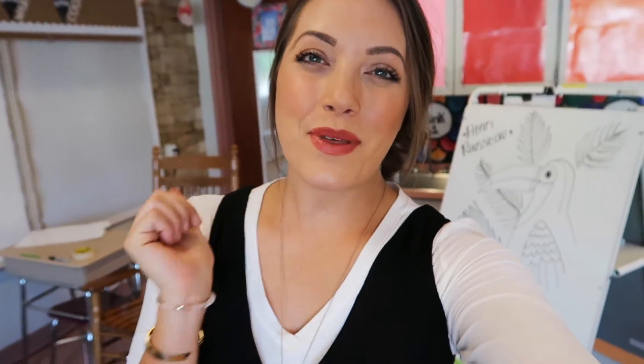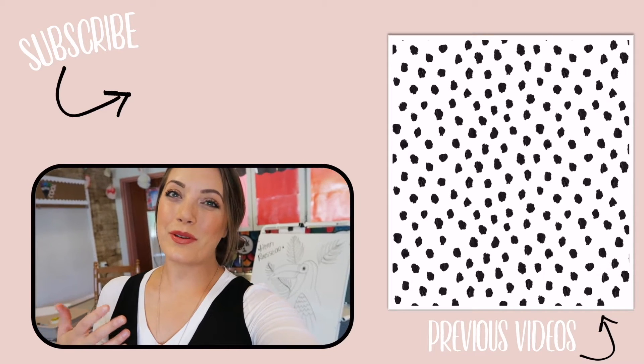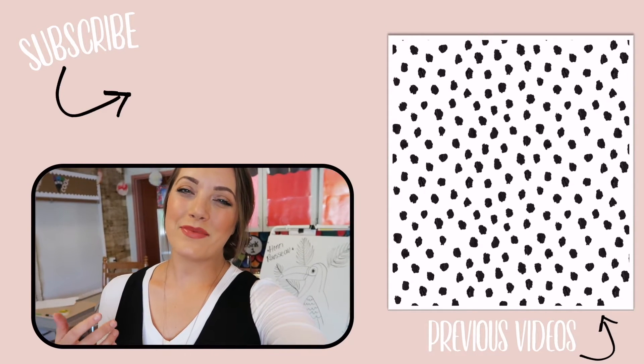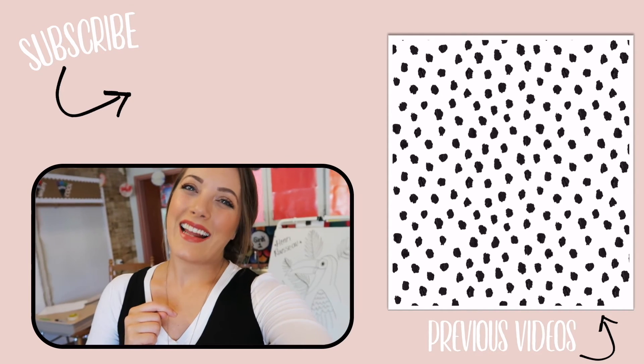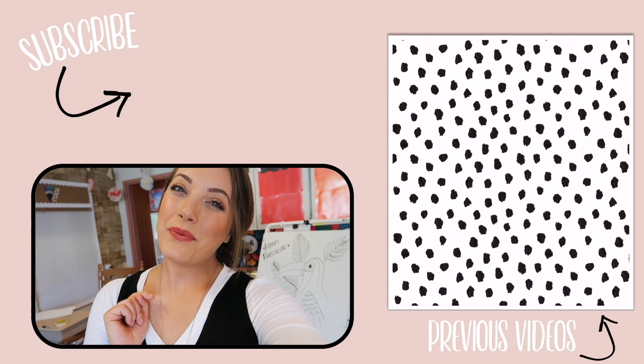That will wrap up my teacher outfit video! I hope you guys enjoyed this. If you did, give this video a thumbs up so I know you like this content and I can do more of it and share with you what I'm wearing while I'm teaching. Give this video a thumbs up, subscribe if you're not already subscribed, and I will catch you guys in my next video — bye!